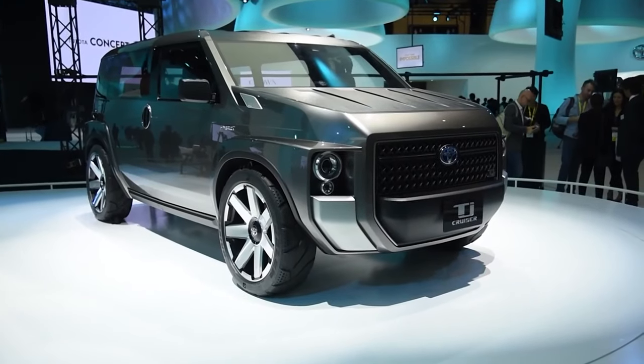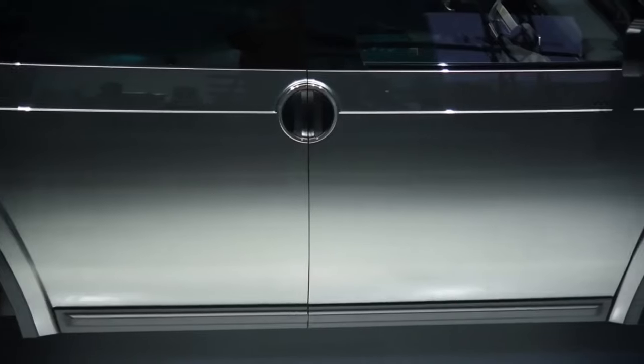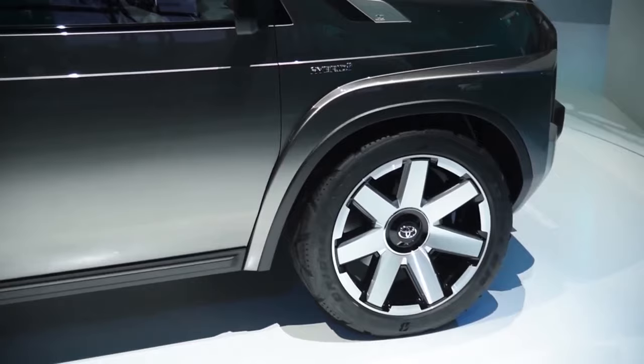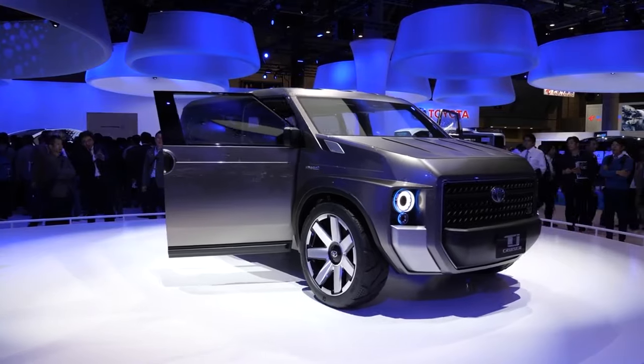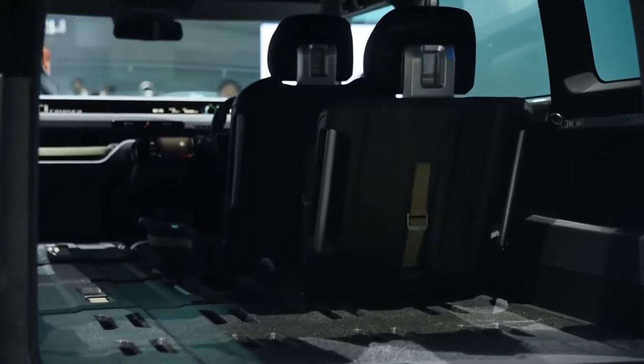Toyota TJ Cruiser Concept. Making its debut at the 2017 Tokyo Motor Show, the Toyota TJ Cruiser seems to sacrifice style for functionality. It has an unremarkable boxy exterior and foldable front-end second-row seats to maximally utilize space.